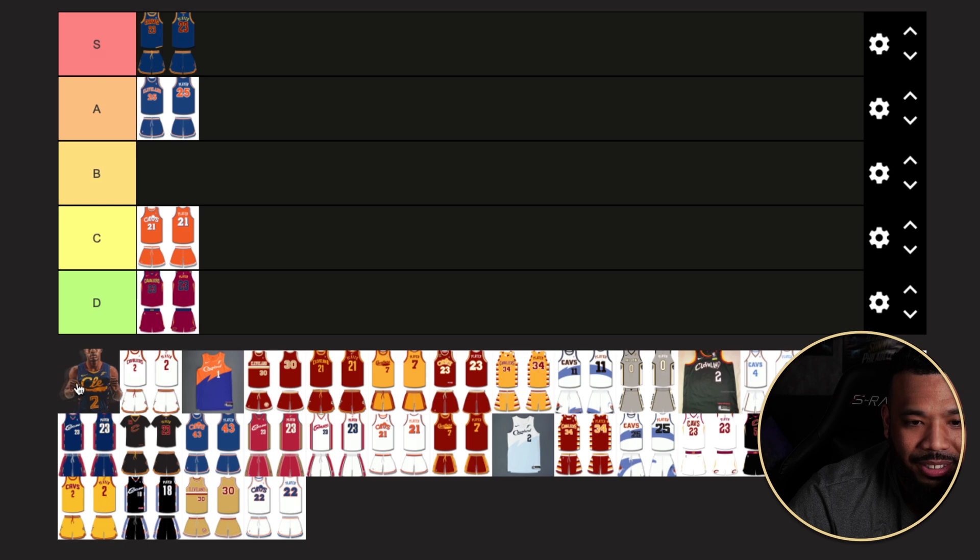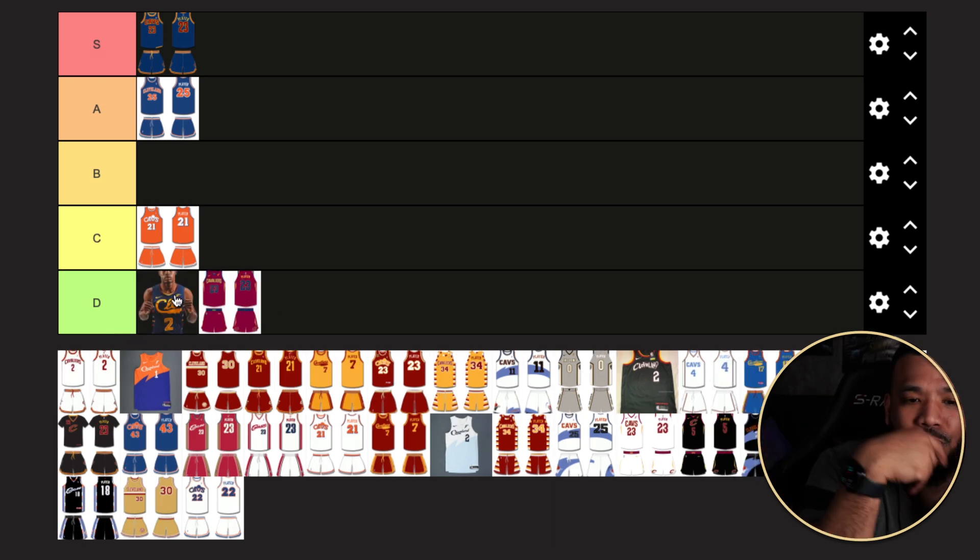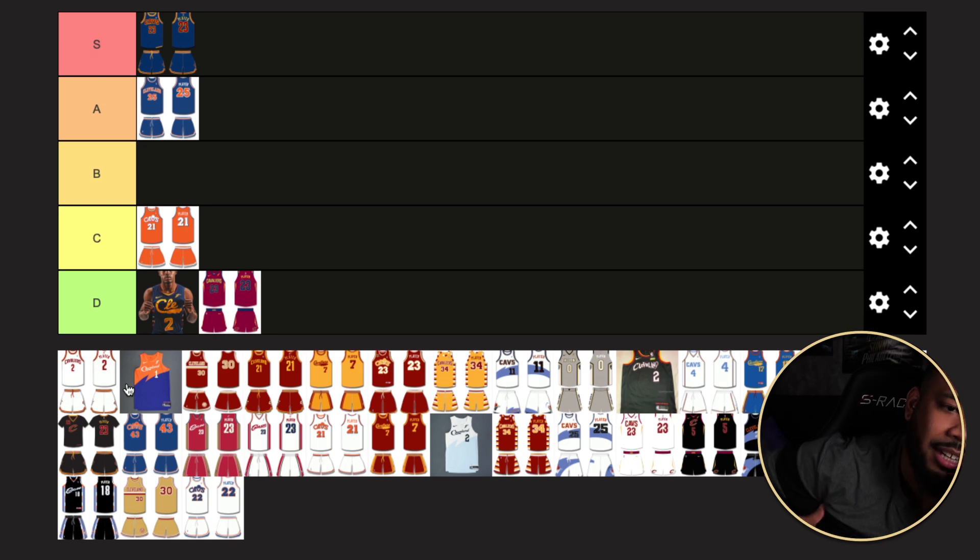They came out with another dud — this navy blue script 'Cleveland' city edition. Too much going on. I like certain elements: it has the 2000s era Cavs numbering, some of the original LeBron era side piping, and they tried to bring in some 70s era script Cleveland. But it's doing way too much, and that's usually the issue with city edition jerseys — they try to do way too much and can't pull it off.